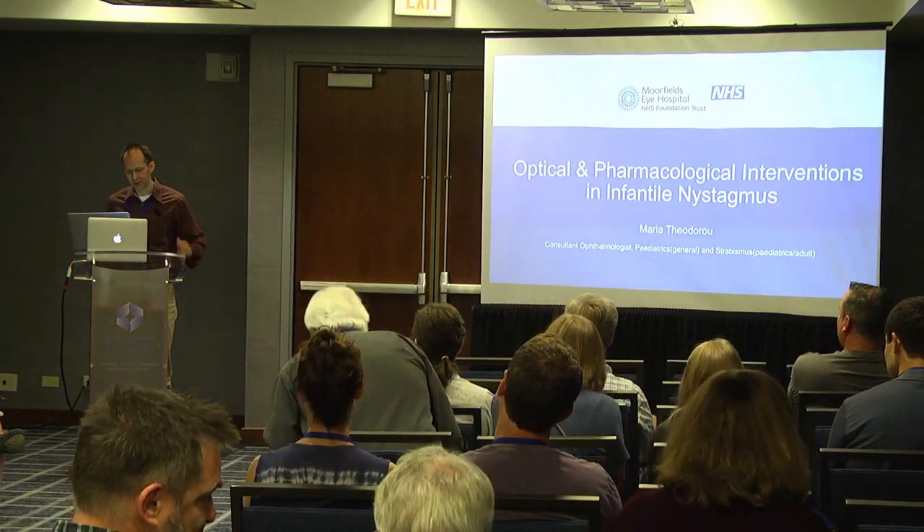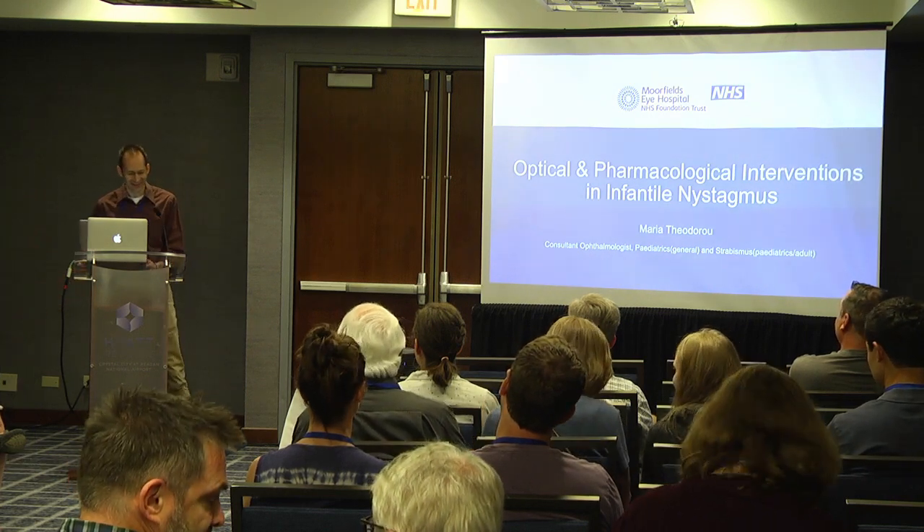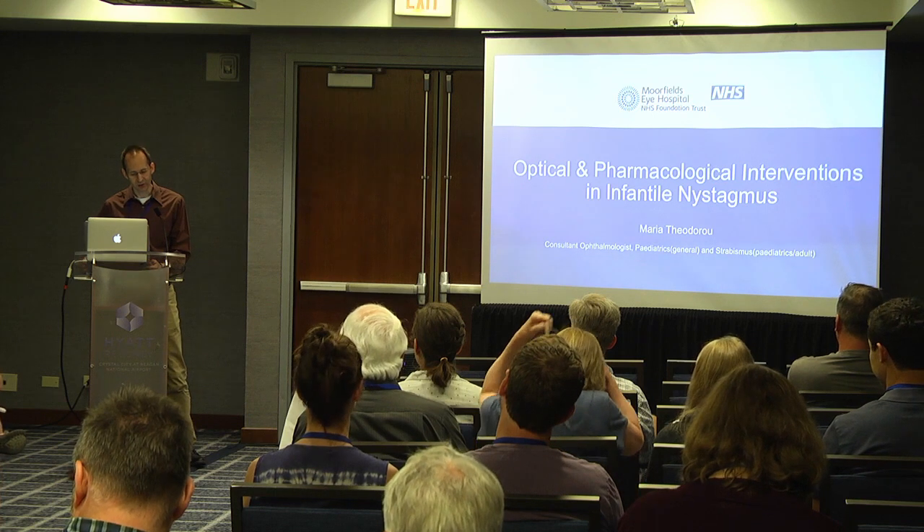I'd like to introduce our speaker. Our speaker is Dr. Maria Theodoro.